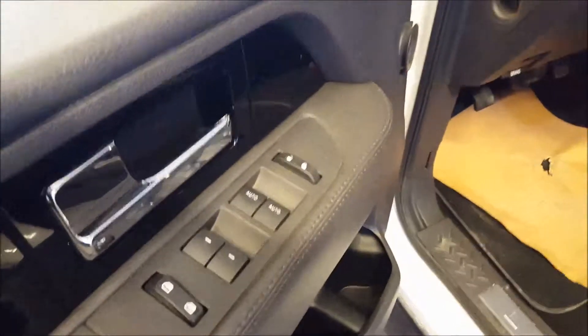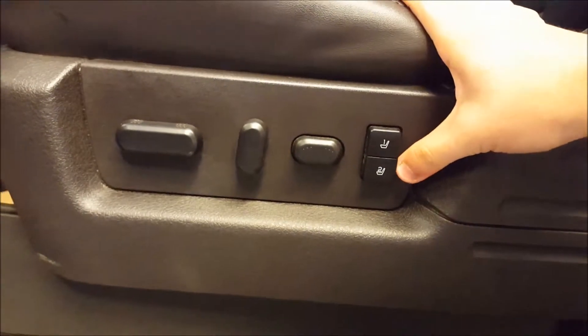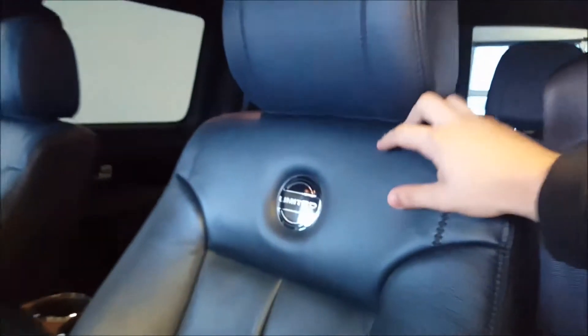Power windows, power locks, power mirrors — they're power folding. You have fully adjustable power seats in the front with two driver memory settings and heated and cooled front seats. Blue leather with a nice Limited badge on the front of the two front seats, and adjustable headrests.